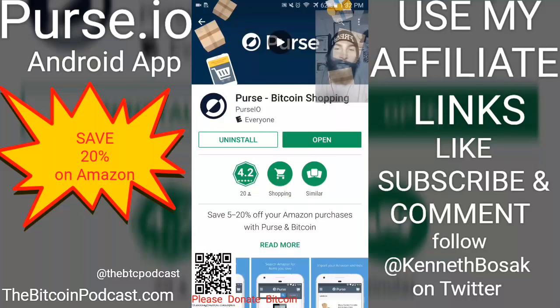Android users can now save 20% on Amazon purchases. Head on over to the Google Play Store, type in purse.io — all one word, no dot — and go ahead and install, download, and run that application.